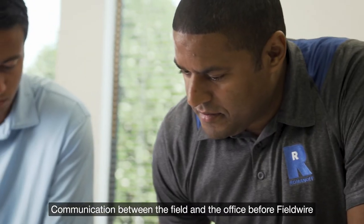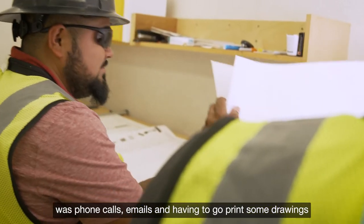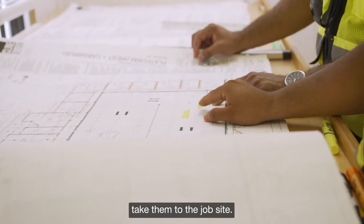Communication between the field and the office before Fieldwire was phone calls, emails, and having to go print some drawings and take them to the job site.